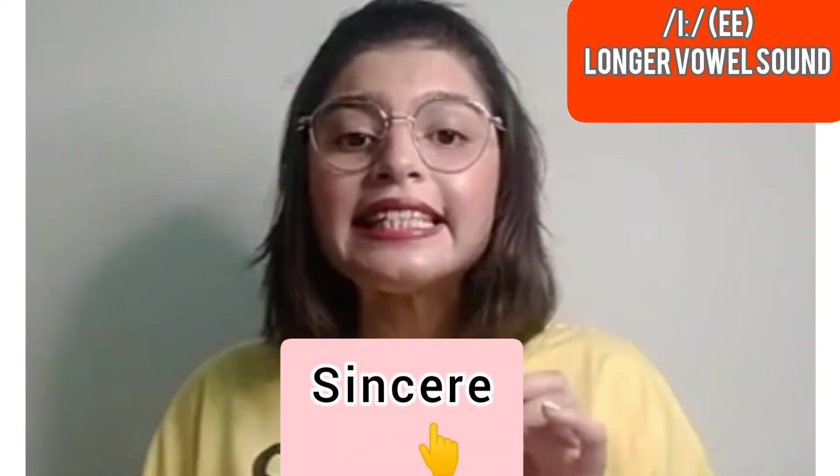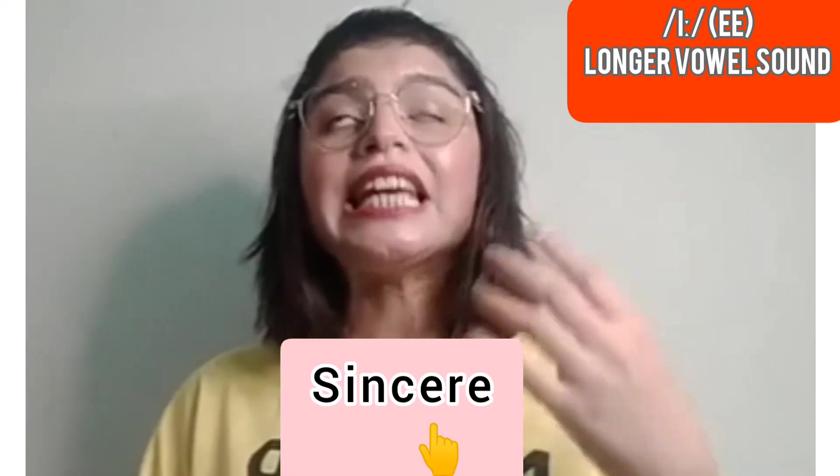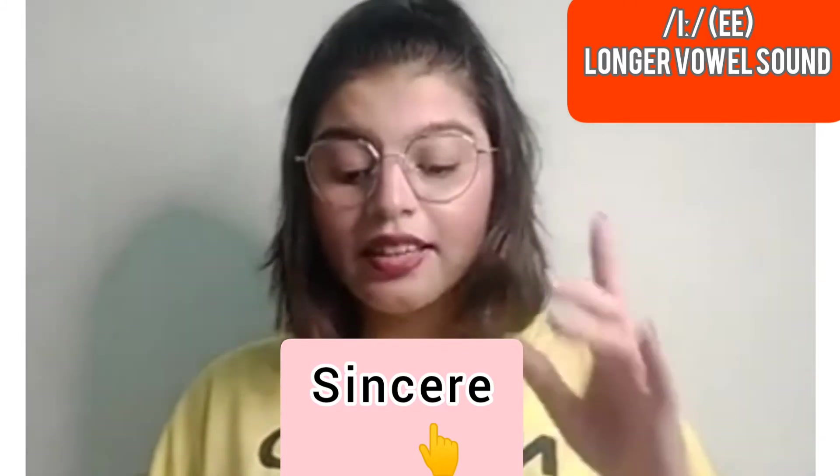The next word is 'sincere.' Sincere — for example: 'She is a very sincere person.' Sincere person.